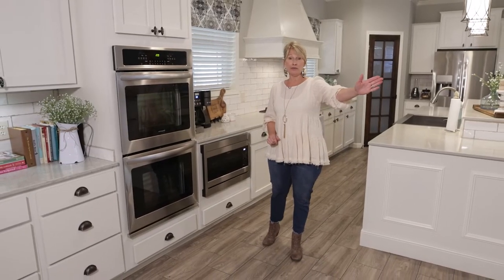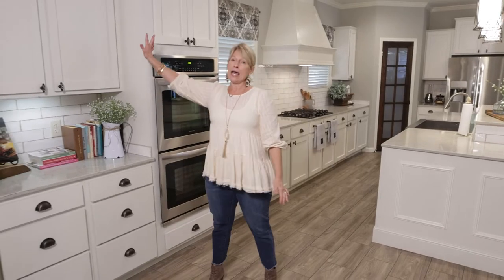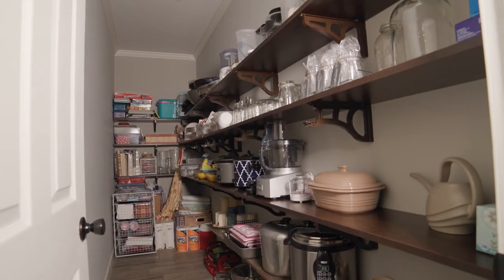We were able to push that living room wall back about seven feet, which gained this extra cabinet space right here along with the fabulous storage pantry that I absolutely love.